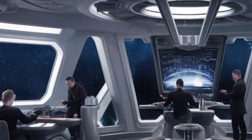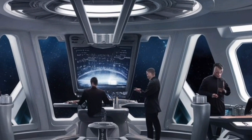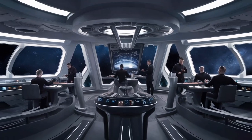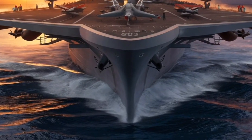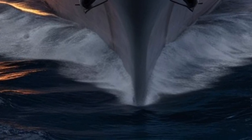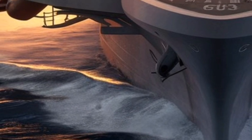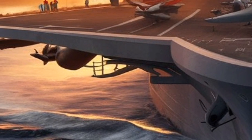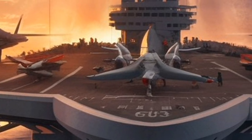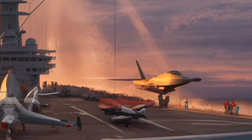Commissioned in 1961, the USS Enterprise was a game-changer for naval warfare. With a length of 1,123 feet and eight nuclear reactors, it was the longest naval vessel ever built. This beast could hit speeds of over 33 knots and operate for more than 20 years without refueling. Carrying over 70 aircraft, the Enterprise played key roles in Vietnam, the Cold War, and modern conflicts, proving its dominance across decades.